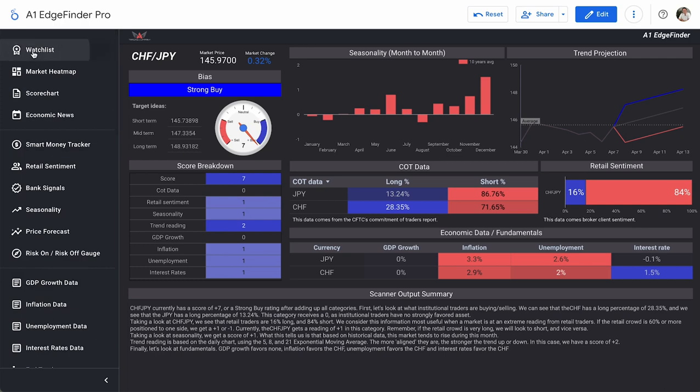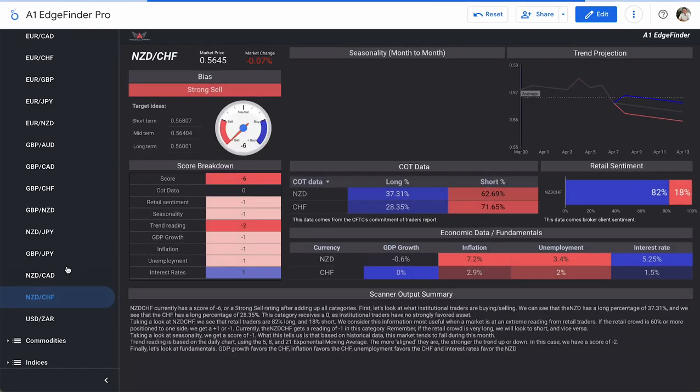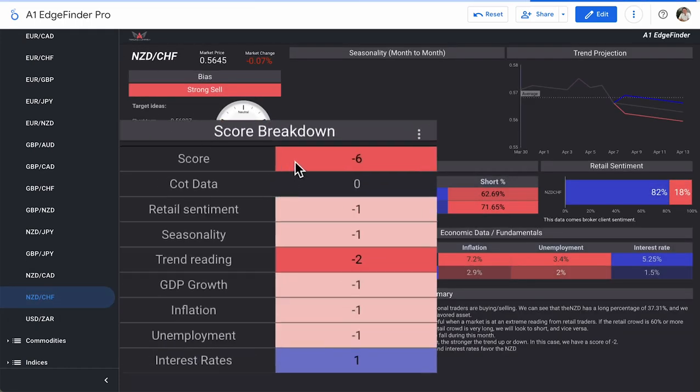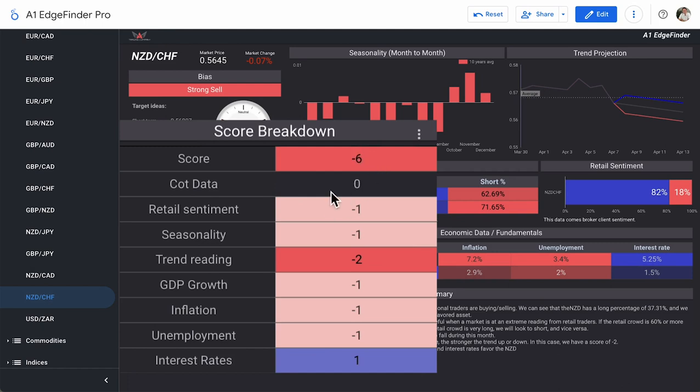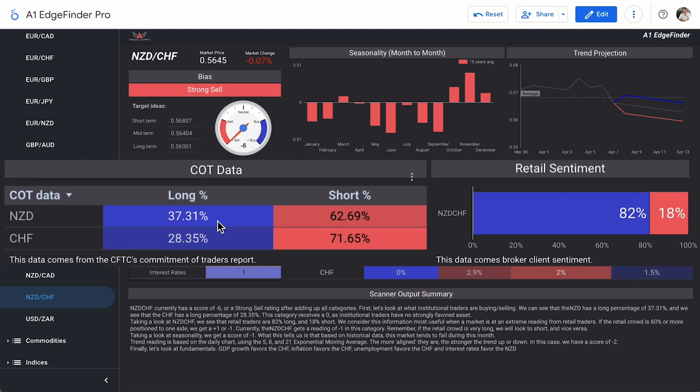The other pair we're looking at is NZD/CHF — a strong sell bias score of minus six. COT data is zero on this one as well, and retail sentiment is a score of minus one. Institutional traders are favored short on both currencies individually. We already know they're favored short on the Swiss franc. The New Zealand dollar is favored on the short side from institutional traders at 62.69%. Retail sentiment is 82% long and 18% short from day traders.